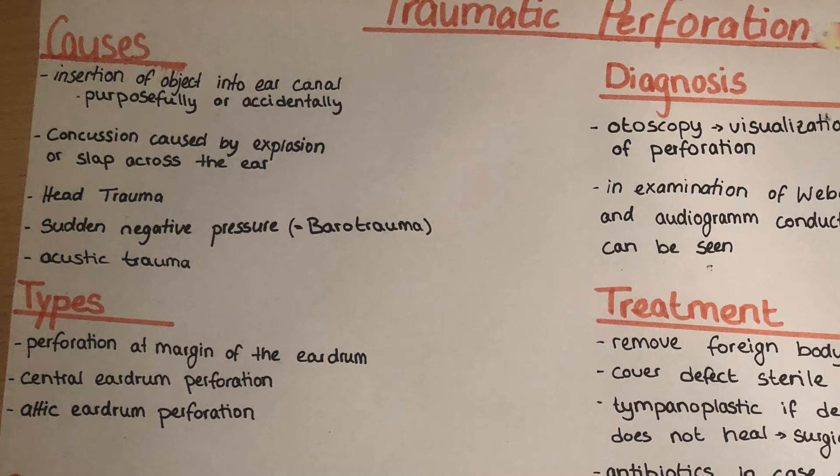The traumatic perforation of the eardrum is, as the name indicates, a perforation or the creation of a hole in the eardrum caused by a trauma. This trauma can be of different origin, like insertion of an object into the ear canal, either purposefully such as a q-tip, or accidentally. The perforation can also be caused by a concussion from an explosion or a slap across the ear, a head trauma, a barotrauma, or a sudden negative pressure or acoustic trauma.